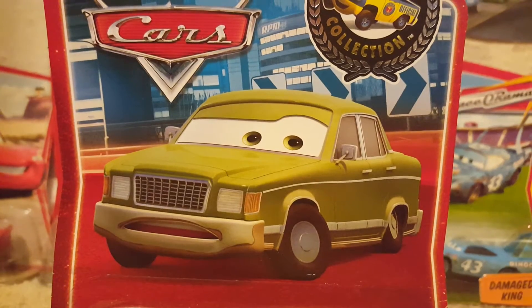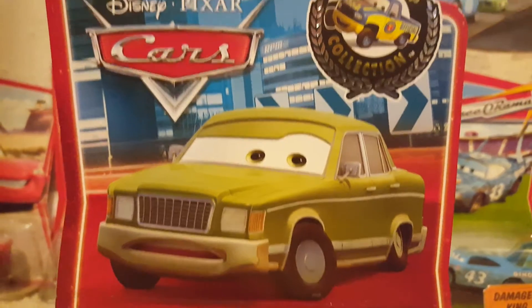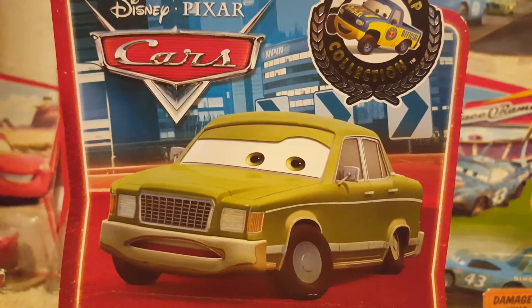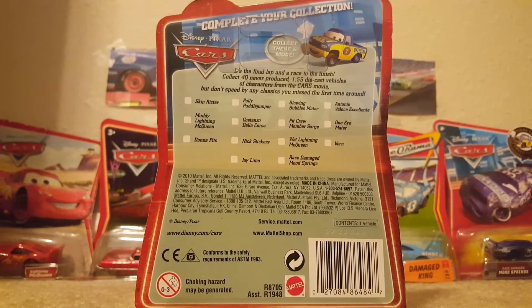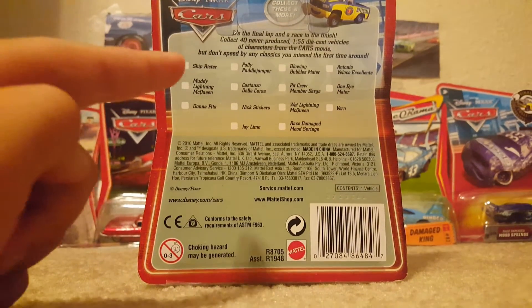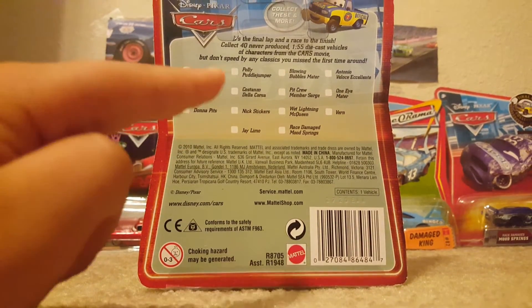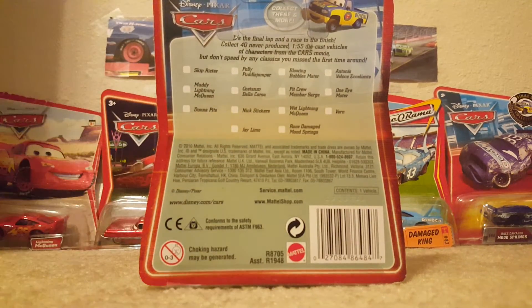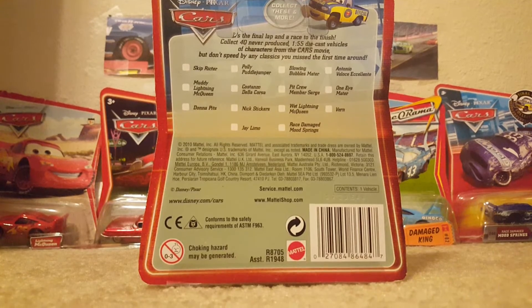I do like his background — you can see some of the Piston Cup sponsors on the building, like RPM right there. On the back of the package it has some other cars you can collect, like Skip Richter, Muddy Lightning McQueen, Donna Pitts, Polly Puddle Jumper, Cassandra De La Corza, Nick Stickers, Jay Limo, and a couple of others.